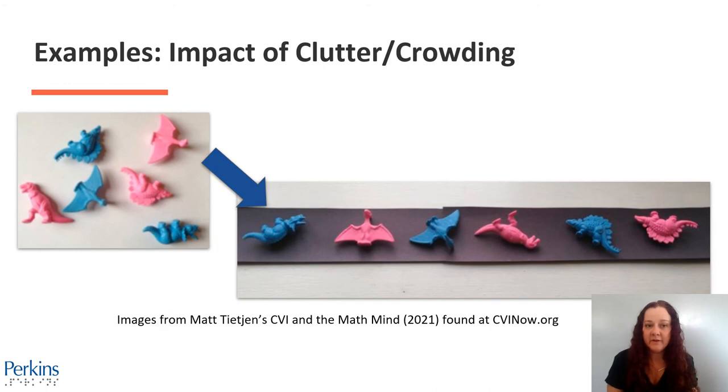Here's another example of the impact of crowding and clutter. The left image is a random group of miniature dinosaurs. The right image is miniature pink and blue dinosaurs placed in a predictable line alternating colors against a black line to support color contrast.